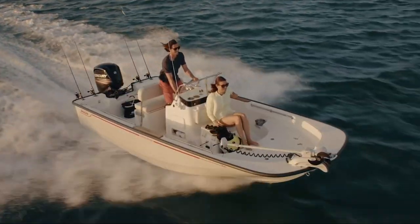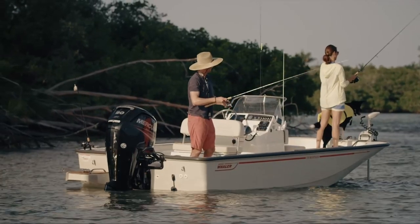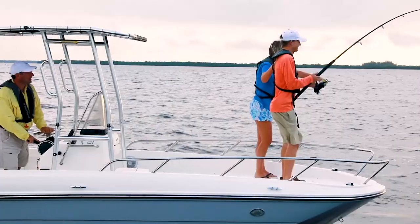We offer Boston Whaler, the legendary unsinkable boat. We also offer Trophy, which is an extremely aggressive price boat with lots of features and beautiful design. They're all going through changes, updating their designs — very nice boats.